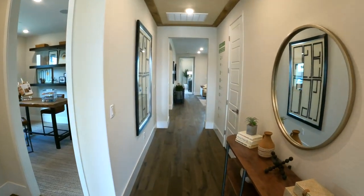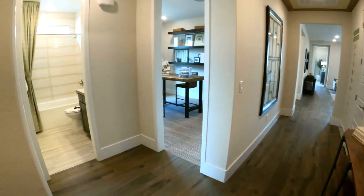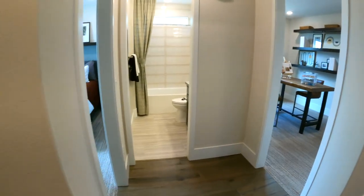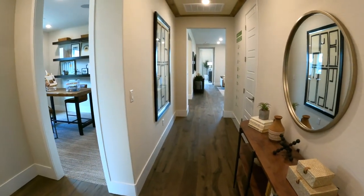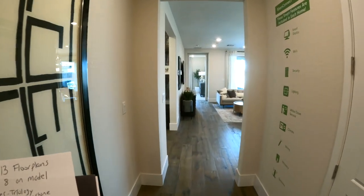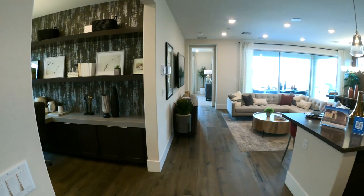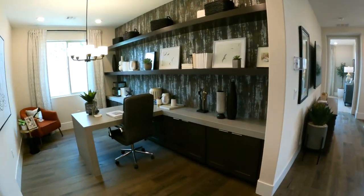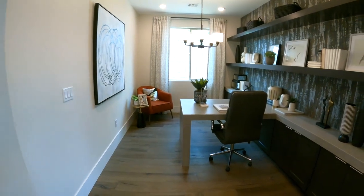So how I like to take a tour of these models is I like to go to the main areas first, and then we'll take a tour of the bedrooms. As you walk in the door to the left, you have a bedroom, and then we go straight. I like how most of these homes have dens — the midsize and the larger models. So this would be considered your den, or you can make it into your dining room, whichever you want.